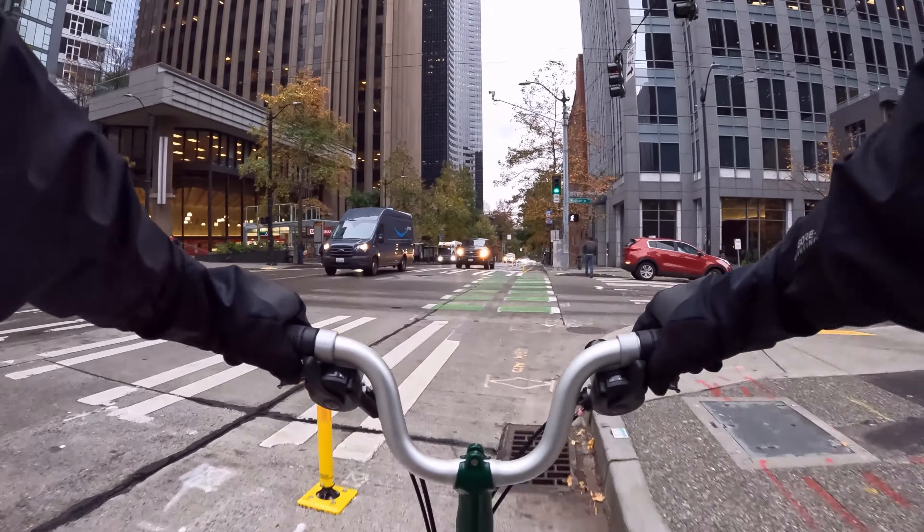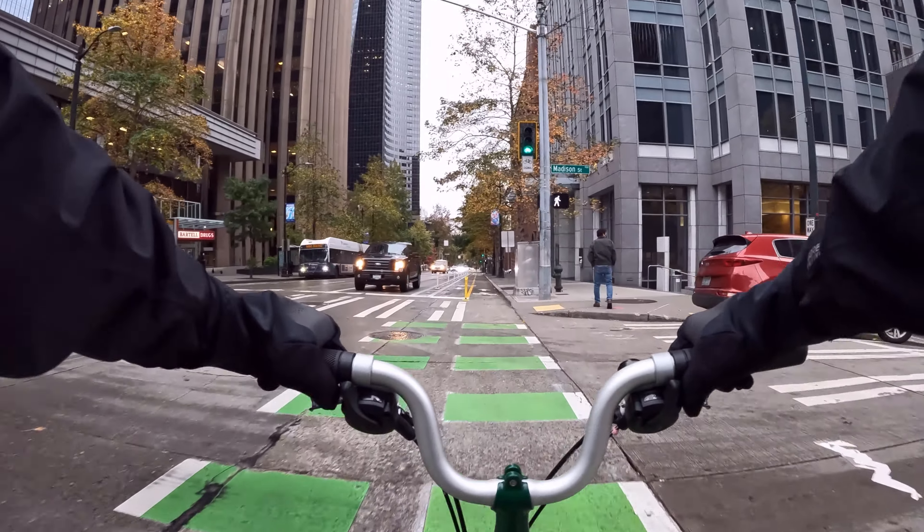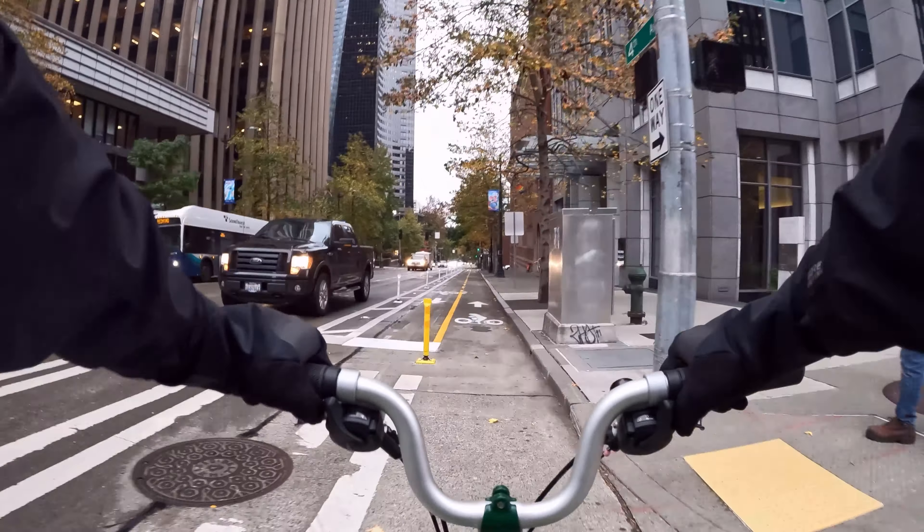Looks like they've incorporated some crosswalks here in the middle too. Definitely be on the lookout since this is a pedestrian-heavy zone. There's probably going to be a lot of stops along the route, but overall through downtown it's pretty good.